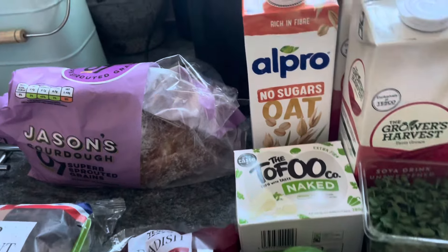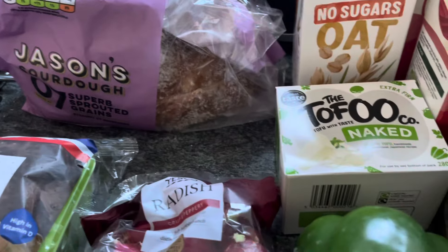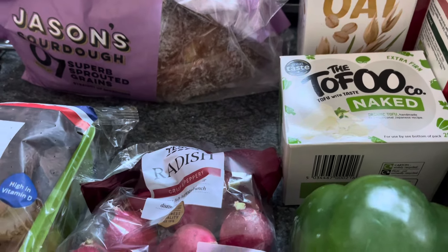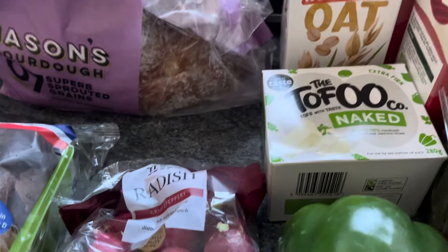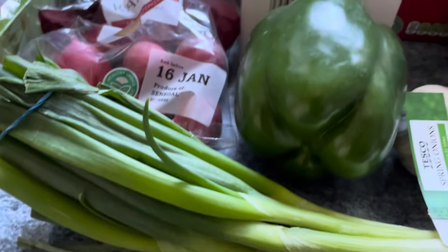Just topping up some radish for 49 pence. I think these were the Alpro no-sugar oat milk — it's reduced at the moment. A lot of the Alpro range is reduced, and that was one pound 35 where it's normally two pounds. I put the naked tofu in — it's on offer at one pound 60, usually about two pound 40.